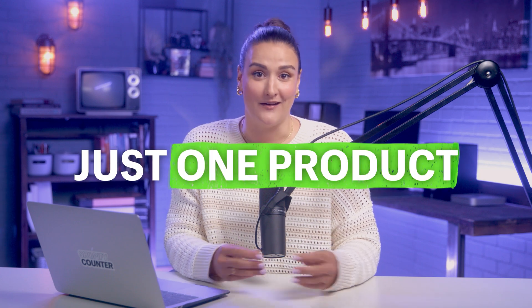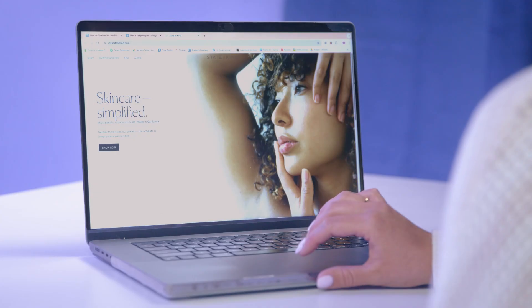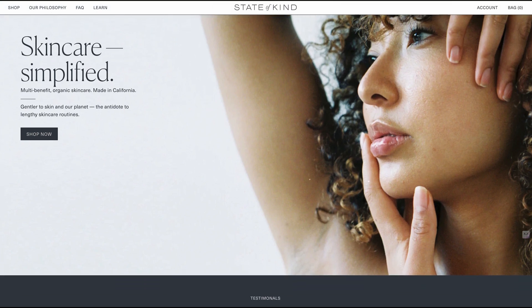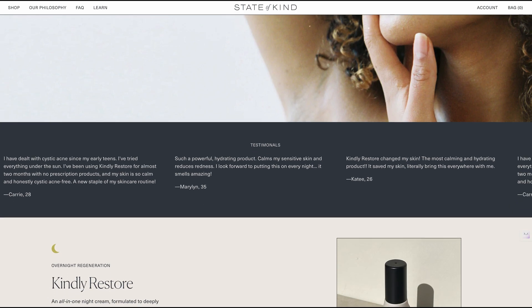Did you know that you can have a thriving Shopify store with just one product? When you have a lot of products in your store, it can get a bit overwhelming to know what to focus on. With a one-product Shopify store, you can focus all of your energy on perfecting and marketing that single product. Take a look at State of a Kind — a single product skincare brand whose 'do more with less' philosophy is demonstrated through the look and feel of the website.